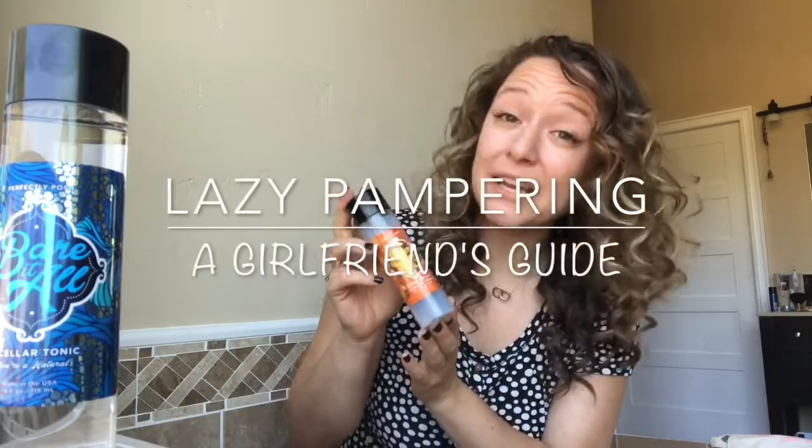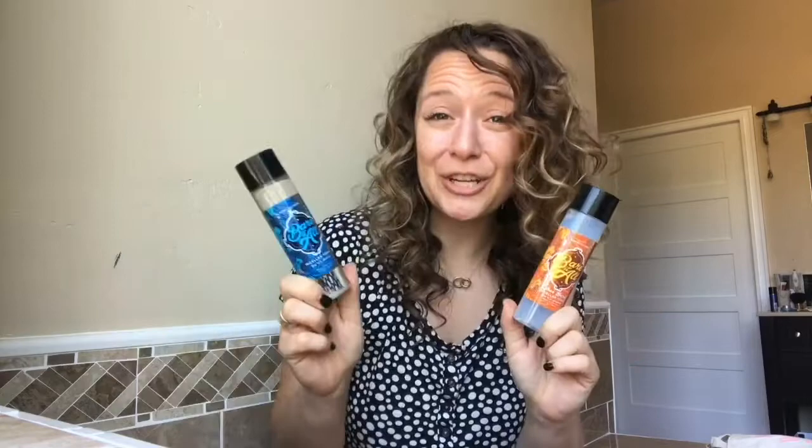Baradol is a micellar 3-in-1 cleansing tonic. It comes in two different varieties: original Baradol and a citrus blend. Have you heard of micellar tonic before? It's a micellar water and it's a triple threat — it's going to cleanse, tone, and moisturize all in one fell swoop.